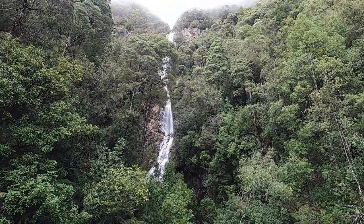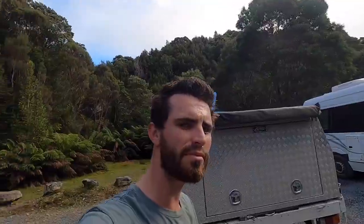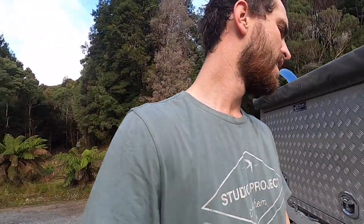There she is — Montezuma Falls! All finished. Really nice walk — I'd recommend it if you're in the area. Actually, I'd recommend going out of your way to get to it because there's a nice camping spot up there too.